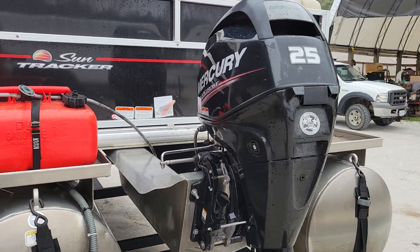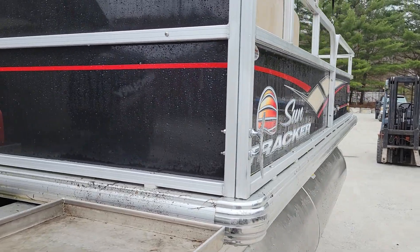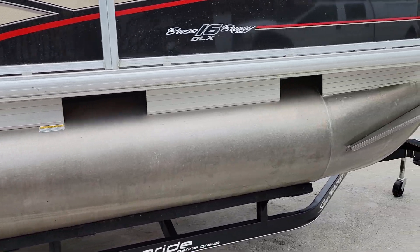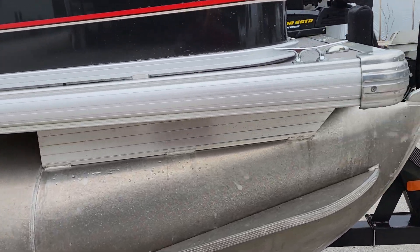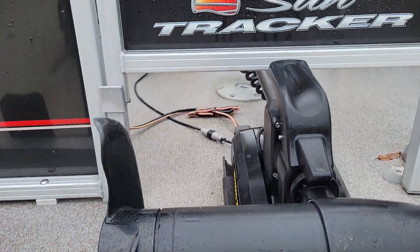It has electric and pull start — so if you do kill the batteries you have a backup. These massive pontoons come with a custom trailer as I mentioned. Let's go up top and take a look — it's got a really nice ladder and an electric trolling motor.